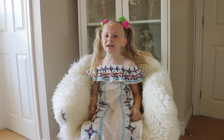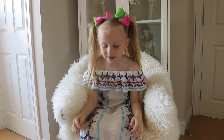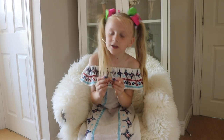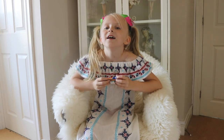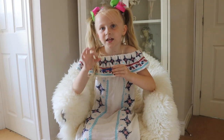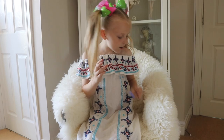Hey guys, welcome back! Today I thought I'd do a lip gloss and lip balm collection, so let's go. First I have this rainbow drops lip balm, which tastes like rainbow drops. If you don't know what candy it is, it's like little balls that are chewy.